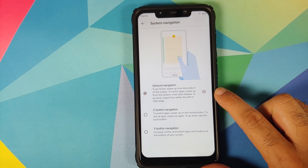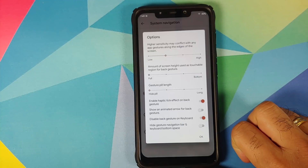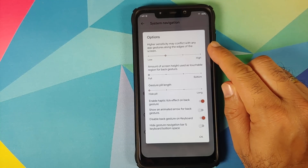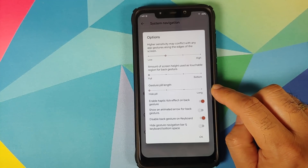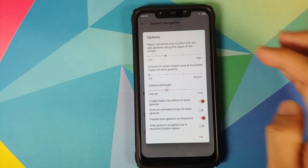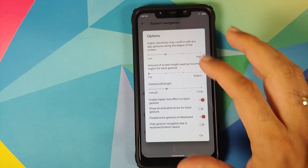Then we have customization for the navigation bar. Tap on System Navigation and you can choose between three different navigation options. We are using gesture navigation. Tap the settings icon and here are the different customizations: you can configure the sensitivity, the amount of screen height used as a touchable region for the back gesture, and the length of the pill. Right now I have it set as hidden, but you can always bring the pill back. Personally I keep it hidden.